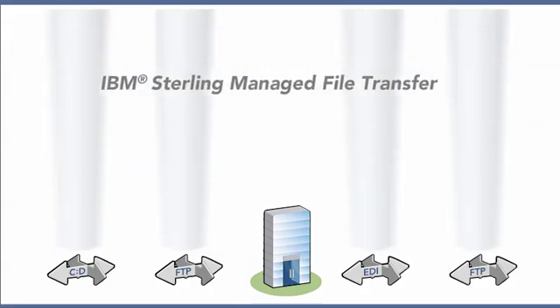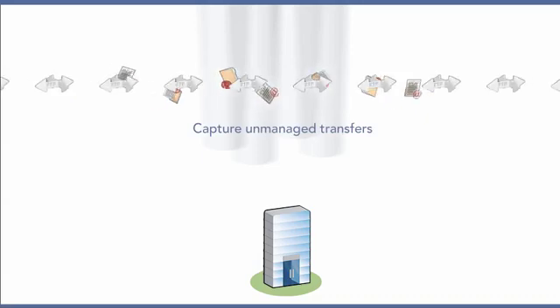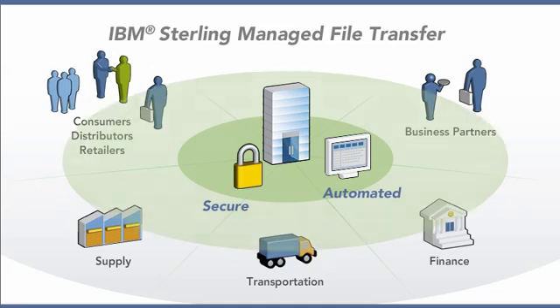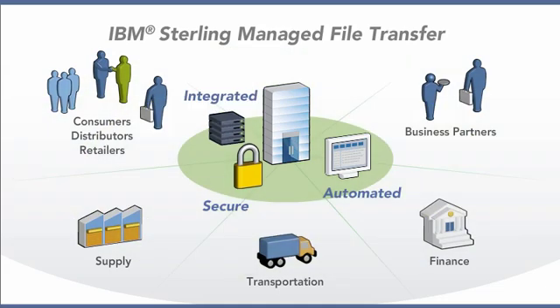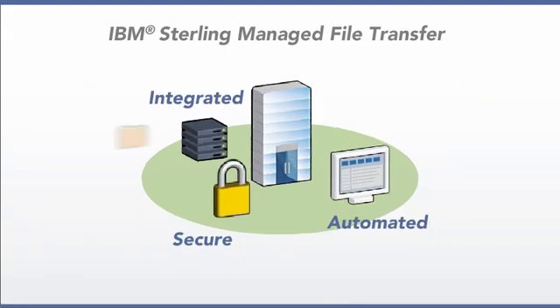IBM Sterling Managed File Transfer can unify the silos and capture unmanaged transfers, so you have a system that's secure, easily automated, and provides tools for managing your file transfer integration processes. Here are a few things Sterling Managed File Transfer does for you.